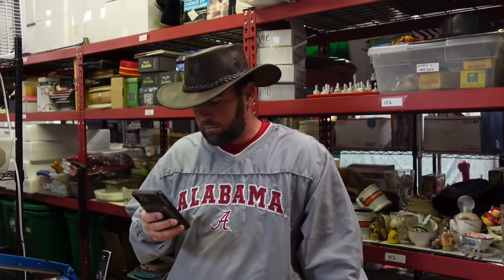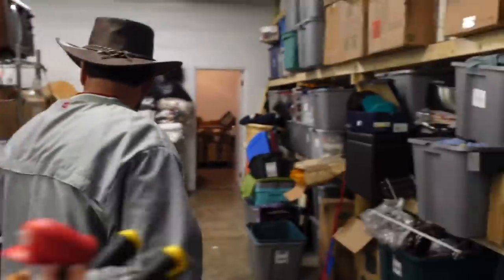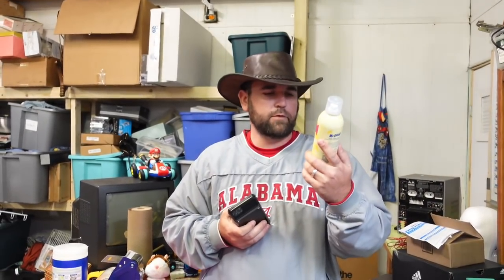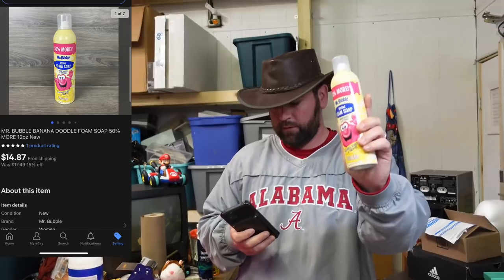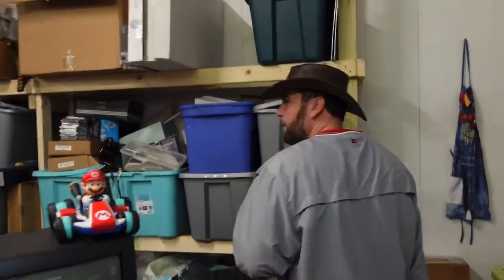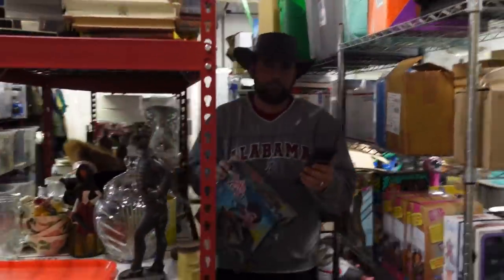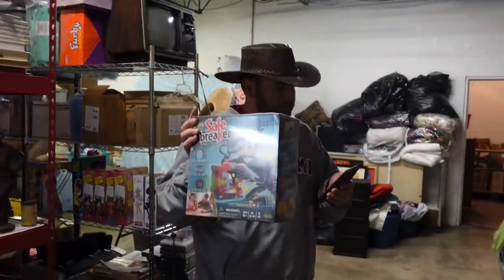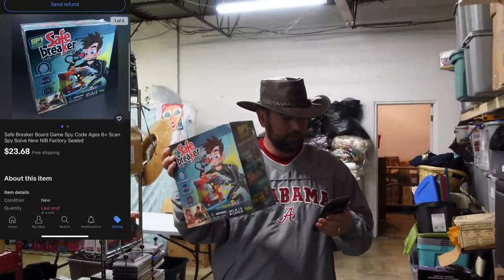Now we've got to get some Mr. Bubble Banana Doodle Foam Soap — it's over there on the shelf in front of the Foxy Girls. This Mr. Bubble Doodle Foam Soap draws shapes; you can scribble, sculpt, and create bananas. $14.87 free ship. Bought that at Walmart clearance. Now we've got to get a Safe Breaker board game — came out of a pallet we bought a long time ago. Brand new sealed. $23.68 free ship.